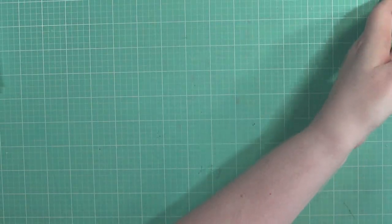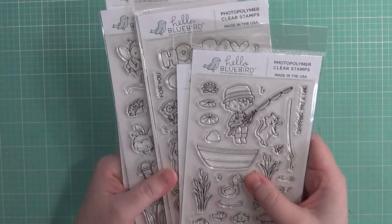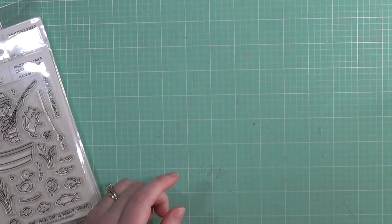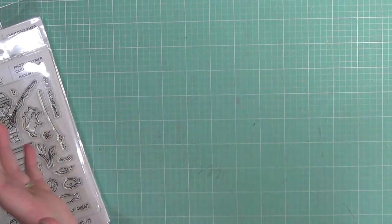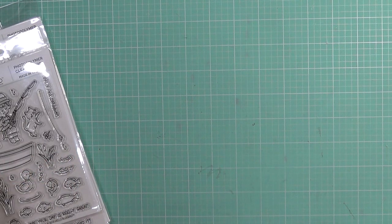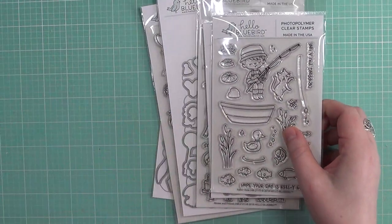That's what I picked up from Not Too Shabby. If you're interested in any of these products, go to Not Too Shabby Shop and you can get 10% off your order by using the code KW10 — I'll have it listed below. Next up, I have some stamp sets from Hello Bluebird.